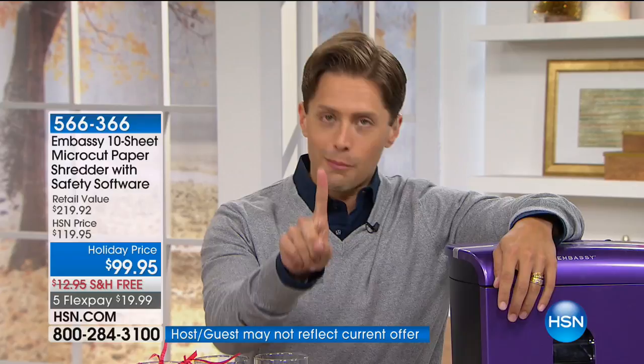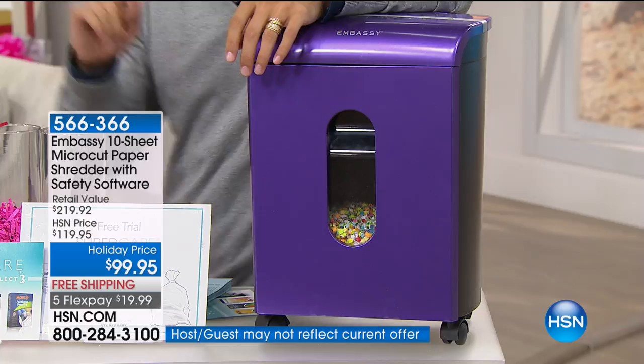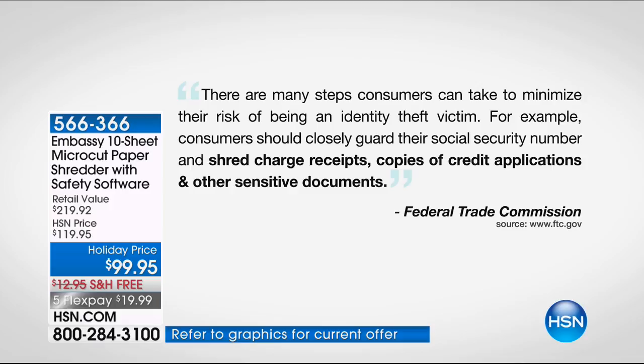It is the only shredder HSN has in stock that is top premium micro-cut technology, a customer pick from Embassy, available for under $100. The Federal Trade Commission says the first thing you should do to protect your identity is shred — shred your charge receipts, copies of credit applications, and any and all sensitive documents that come in and out of your home.